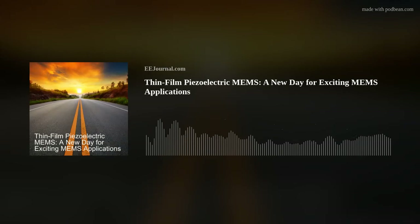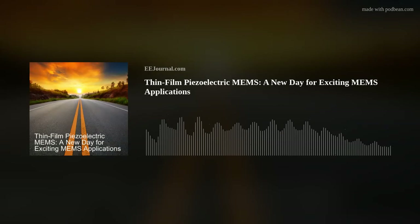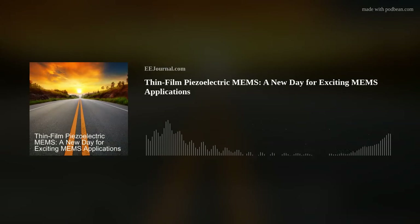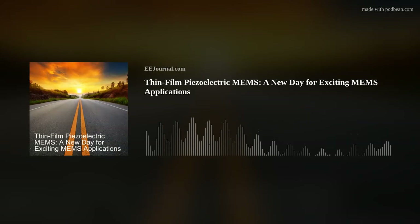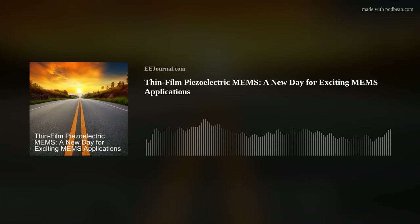Super cool, right? If you want more information about this new metafluid developed at SEAS at Harvard, or more information about AM Fitzgerald's groundbreaking work in MEMS innovation, I've included a couple links below the player on this week's Fish Fry page on eejournal.com, and in the description for this week's YouTube episode as well. Have you checked out EE Journal on social media yet? You can find us at facebook.com/eejournal, on X at eejournal_tfm, and if you'd like to follow my personal account, check out AmeliaD1978. We're also on LinkedIn, Blue Sky Social, and Mastodon.